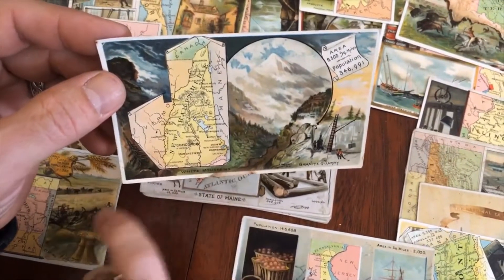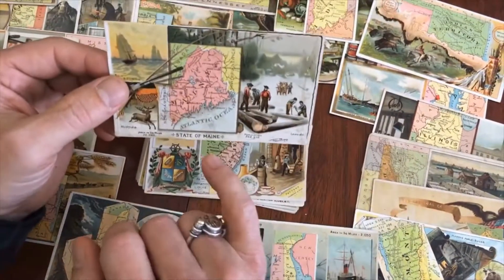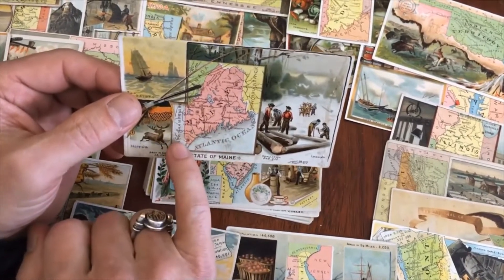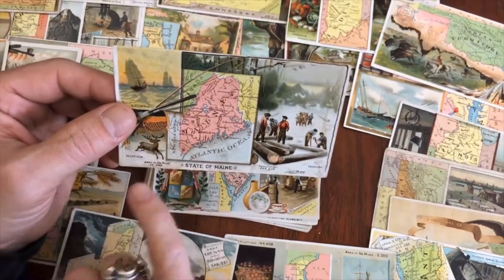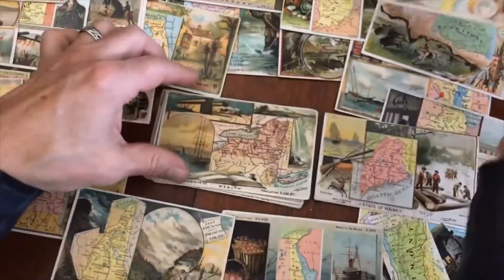Look — Granite Quarry, Mount Washington, and Dover right there. That's where we are right now in Dover, New Hampshire, right near the ocean, near the mountains, and near Boston actually. Here's Maine — we're right down here next to the border of Maine. Maine's a beautiful state — the way life should be. There's New Jersey.